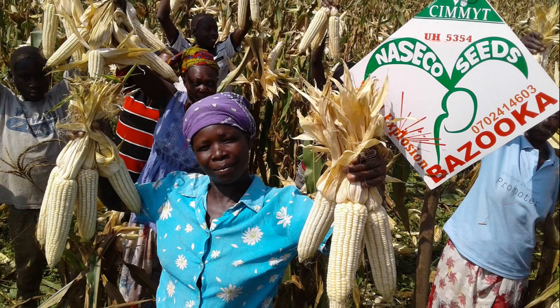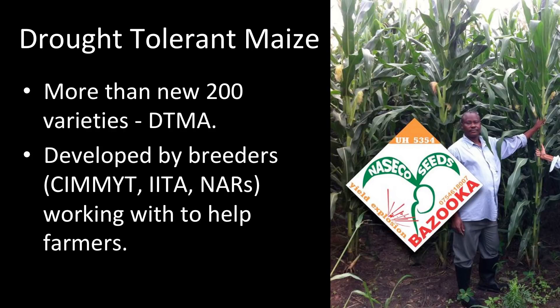The first Hunger Buster is called Bazooka. Bazooka is a special hybrid maize seed that has been bred to tolerate drought. They call it Bazooka because farmers have been experiencing an explosion in yields, especially in Uganda. This variety is among one of more than 200 varieties that have been bred under an initiative called the Drought Tolerant Maize for Africa initiative, bred by public research institutions including IITA and National Agricultural Research Institutions.